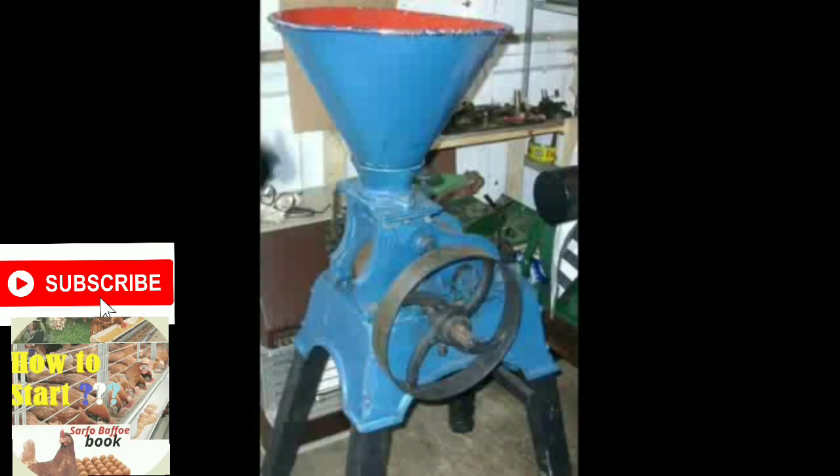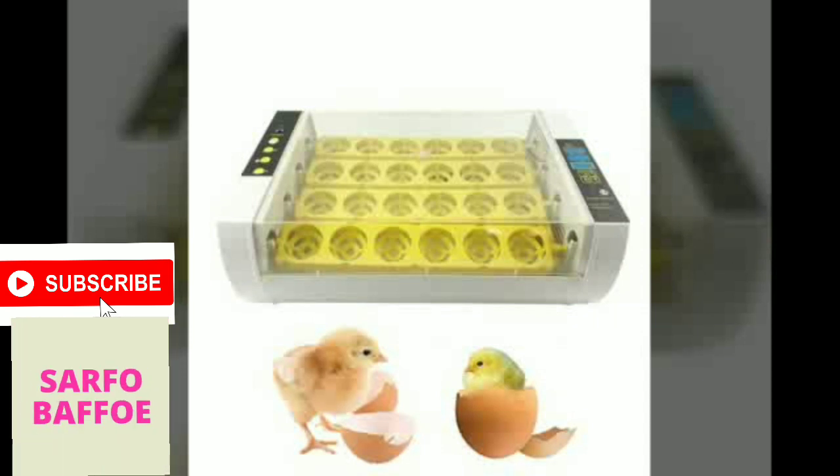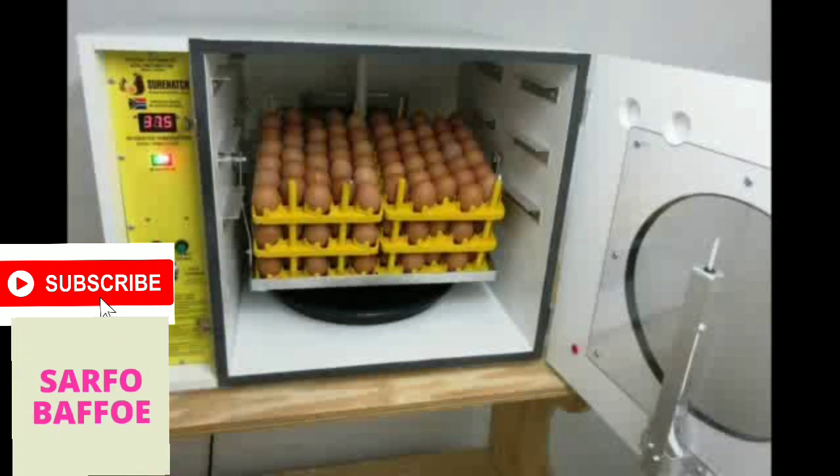If you intend to make your own feed, you need a cornmeal. If your vision is to hatch or make your own poulet or chicks, then it would be necessary to buy an incubator.